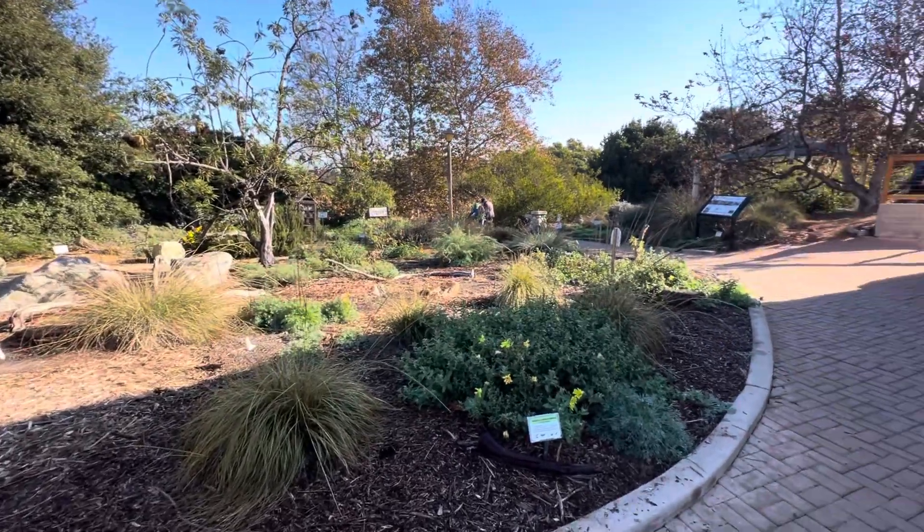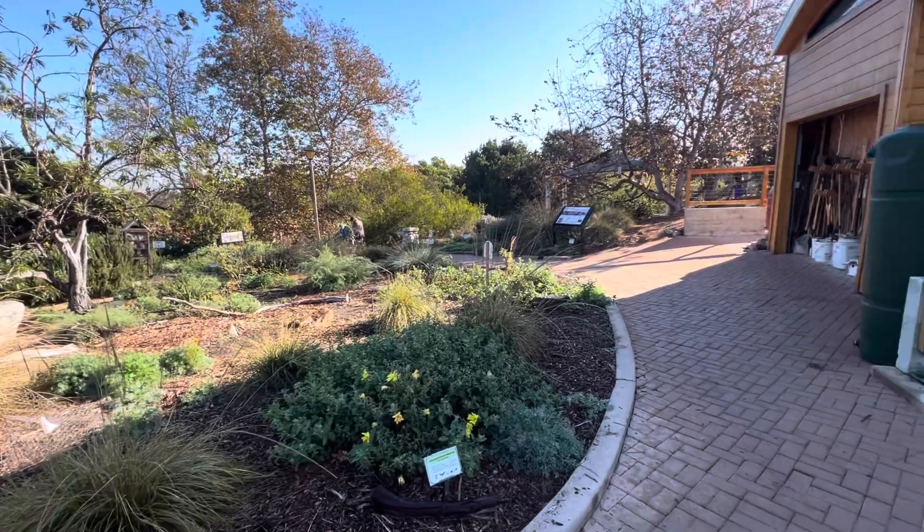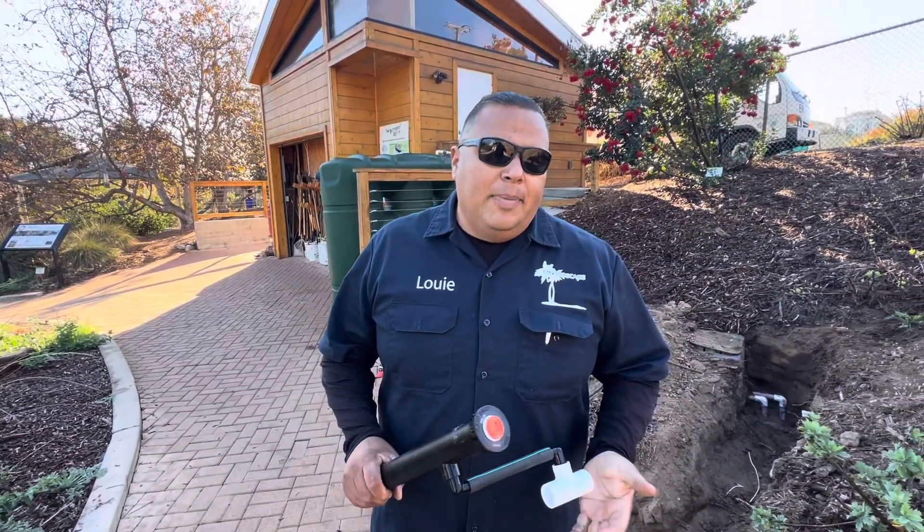We also have our natives to my right here — some Ceanothus, California Poppy, some seaside daisy, and native oak. Just a really magical place, a happy botanical garden. We're irrigating it. When you think sustainability and native plants, think Enviroscape LA.